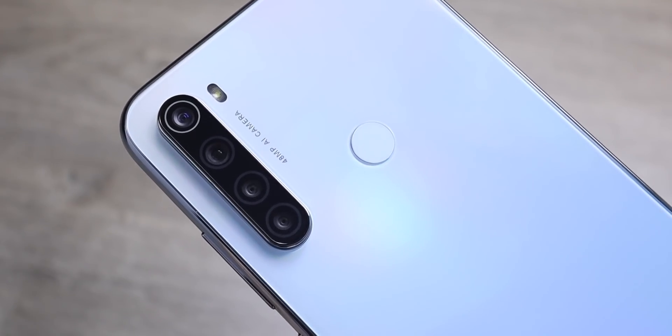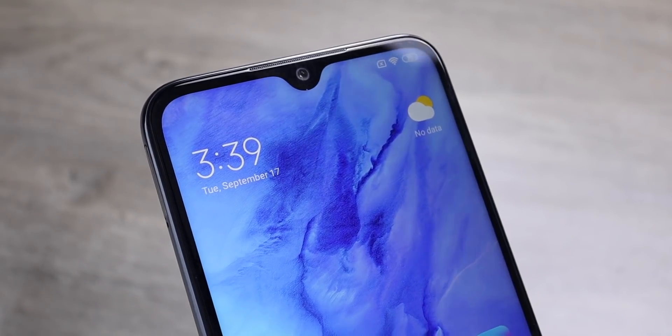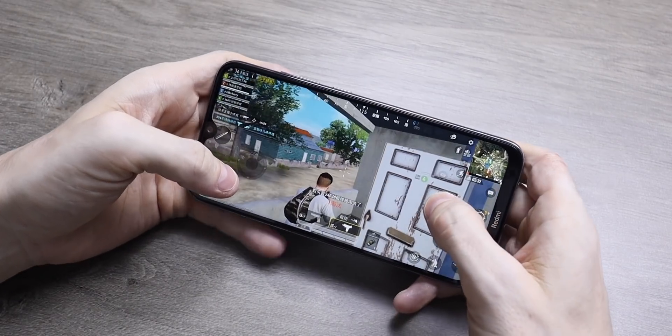The Redmi Note 8 unboxing and first look. This phone surprised me — such a low starting price, but a great design, a really good looking phone all around and some great features. So let's get it unboxed.